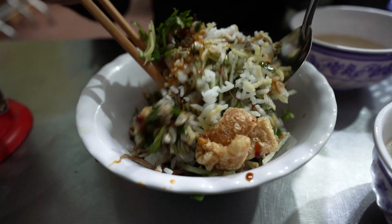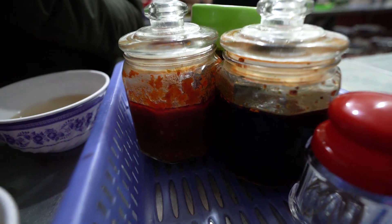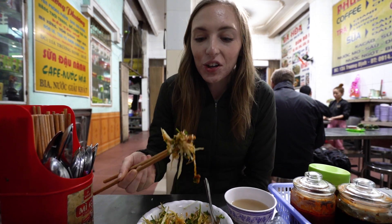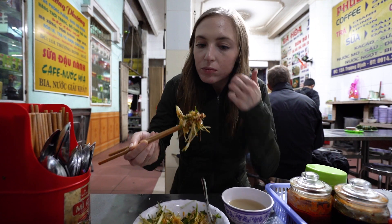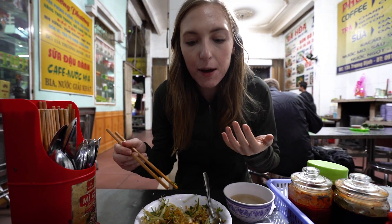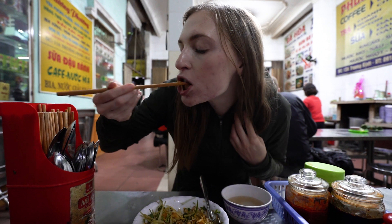A dish that might be more iconic than bun bo Hue is bun or com hen. Com hen is traditionally made up with rice and baby clams or baby mussels, depending on who you ask. This dish is iconic Hue — you have to mix it all up. There are lots of little fixings in it, including peanuts and what looks like papaya or mango to us, and it's served with copious amounts of hot things. They also serve it with some broth that you're supposed to drink with it. I'm going to try the traditional com hen first — I've got a good bite here of rice, peanuts, and fresh vegetables. Oh wow — I was a little bit apprehensive when I smelled the clams, but it tastes amazing. Like every great Vietnamese dish, there are so many fresh vegetables in this. I could eat a whole bowl of that.